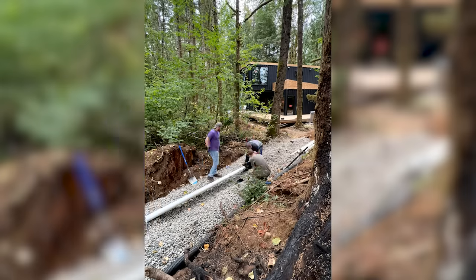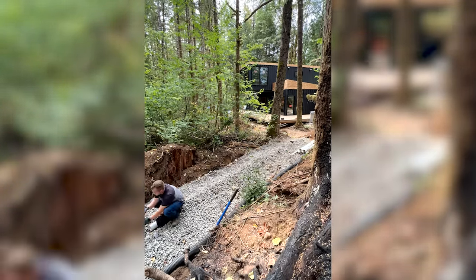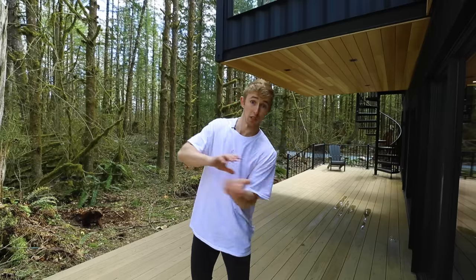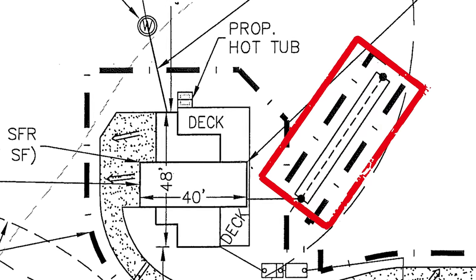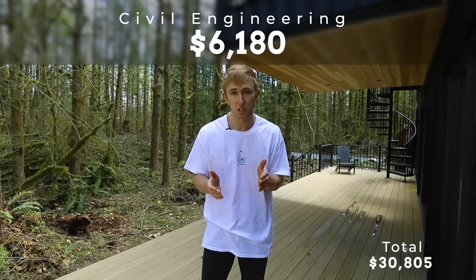While working on the structural and architectural plans, I kicked off the civil engineer, whose job is really just to design adequate drainage for the property. Whenever it rains, the water that hits the roof drains out to an infiltration trench where it seeps back into the ground and hits underground reservoirs. Those civil engineering plans were $6,180.